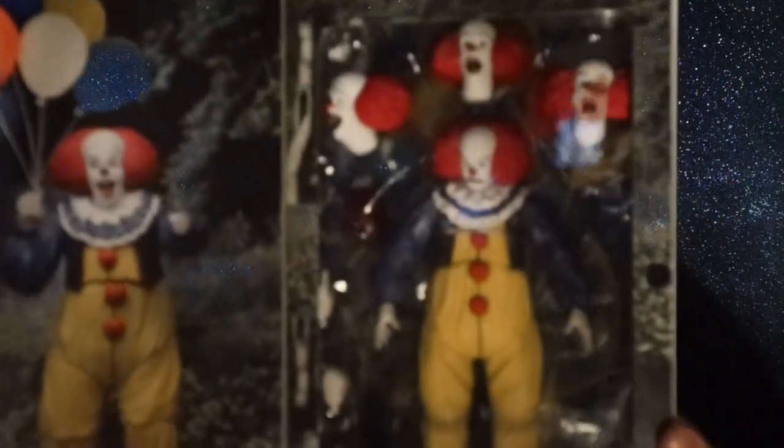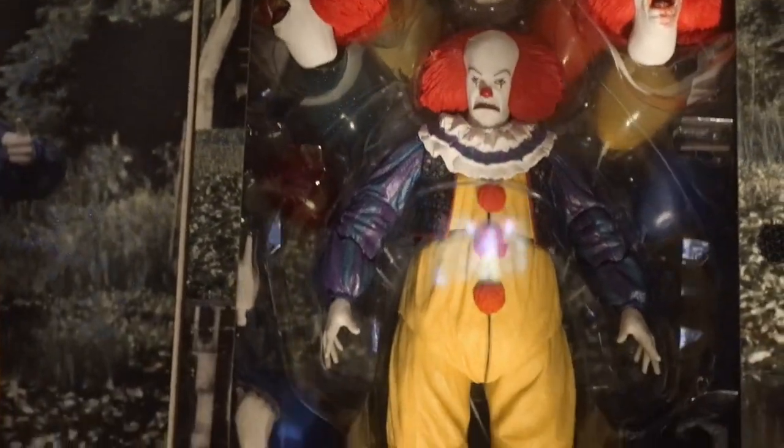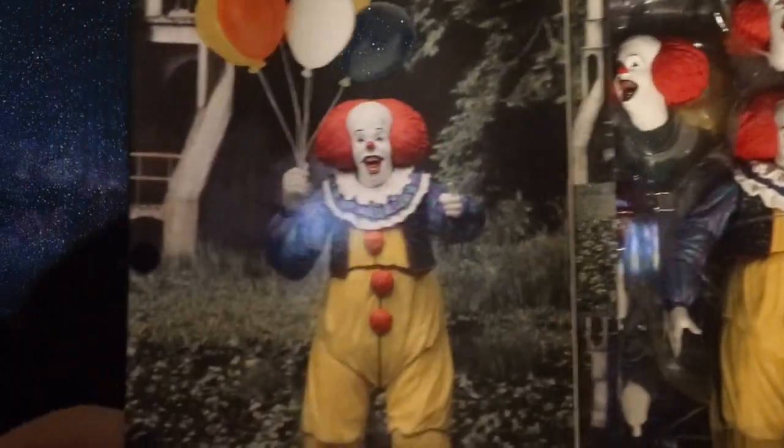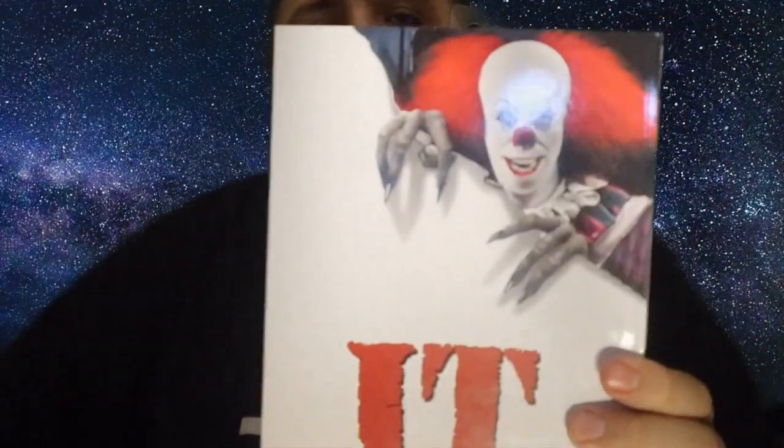Sticking with the Pennywise and IT theme, I also managed to pick up the 1990 Pennywise from the 90s film. It's a really cool box, slightly bigger than the other one, and it opens out to show Pennywise inside. There are three head sculpts, balloons behind him, and a nice promo shot of the figure holding the balloons. I really think NECA nailed it with these figures. Let me know in the comments if you'd like me to do reviews on these two on this channel — I'd really be happy to do that.